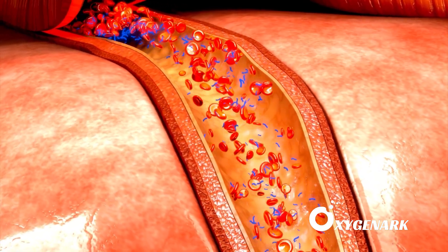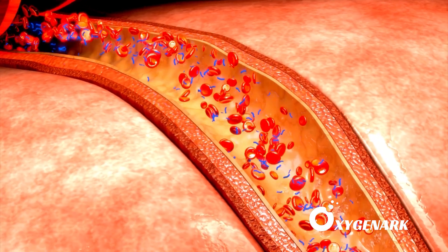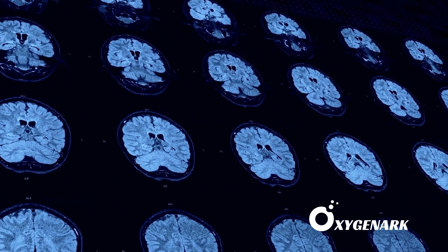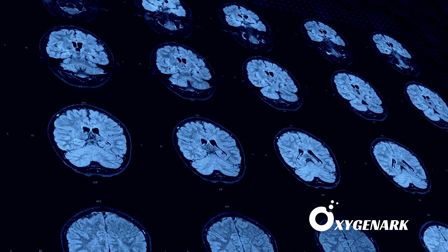HBOT has been shown to reduce inflammation and oxidative stress, mechanisms that are key to restoring the integrity of the blood-brain barrier. By reinforcing this natural protective barrier, HBOT ensures that the brain's internal environment is conducive to healing and neuroplasticity.